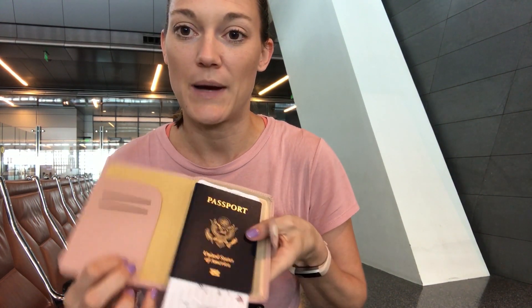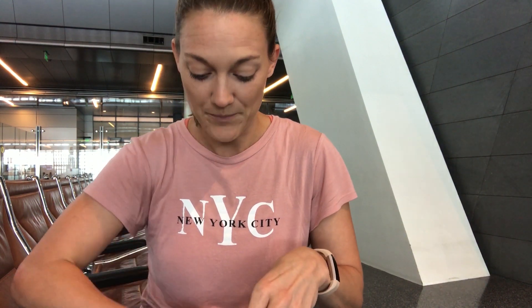Obviously the most important thing when traveling internationally is your passport — oh, and it matches my shirt! I have a little passport holder that holds my passport and my boarding passes. Super important, don't ever want to forget those. Someone actually almost left theirs at security in the little bin, which was interesting.